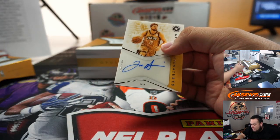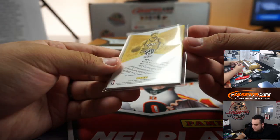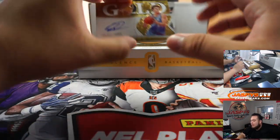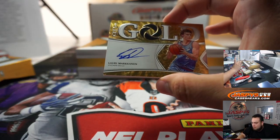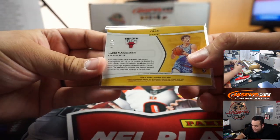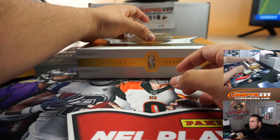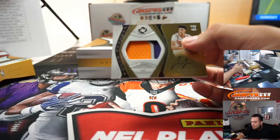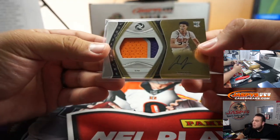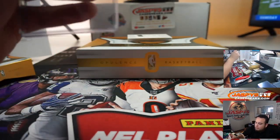We have an on-card Joe Harris for Brooklyn — Gilded Signatures out of 49, and that's going to Jeremy. We have Lauri Markkanen for the Chicago Bulls — out of 79, Chicago Bulls — that's going to Richard. We have a patch autograph of Cameron Johnson, that is a three-color patch, 55 out of 79 for the Phoenix Suns, going to Richard.